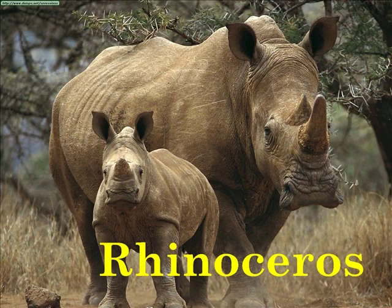R is for Rhinoceros. Rhinoceros horns are made of keratin, the protein that forms hair and fingernails.